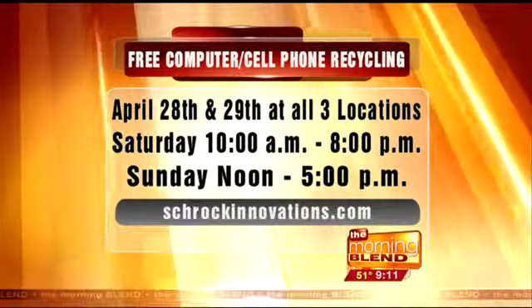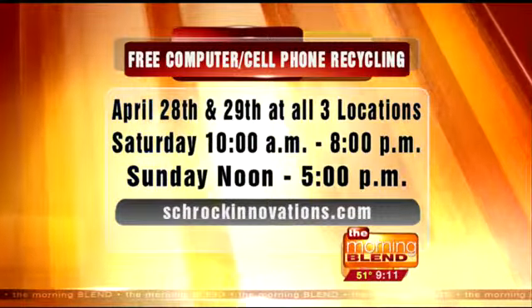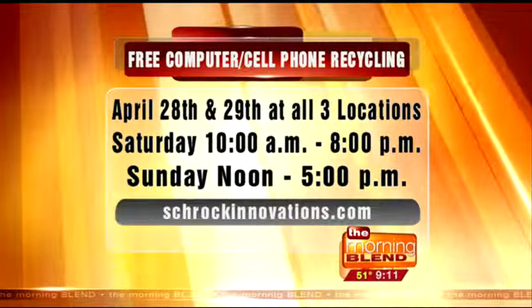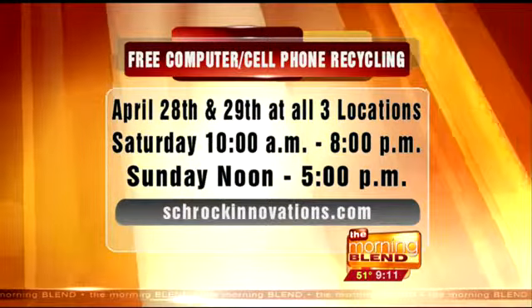You can take it to Schrock Innovations anytime — the computer, the printer, the keyboard. We always recycle that stuff at no charge. There is a charge for monitors, though, since they're more expensive to get rid of. Most places charge by the pound; we just charge a flat $15. People bring us giant 32-inch Sony Trinitron monitors. We don't do TVs. During our recycling event this weekend at all three Schrock Innovations locations — all day Saturday and noon to five on Sunday — you can drop off your computer, monitor, everything. We take the whole enchilada for free, one monitor per household. For businesses, if you don't recycle properly, you can get hit with a $25,000 fine per item.